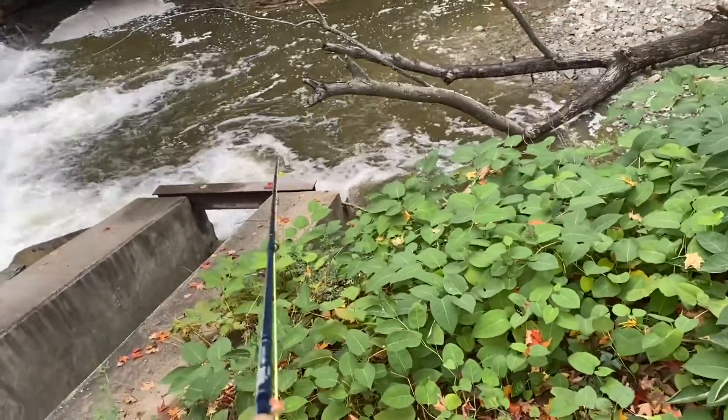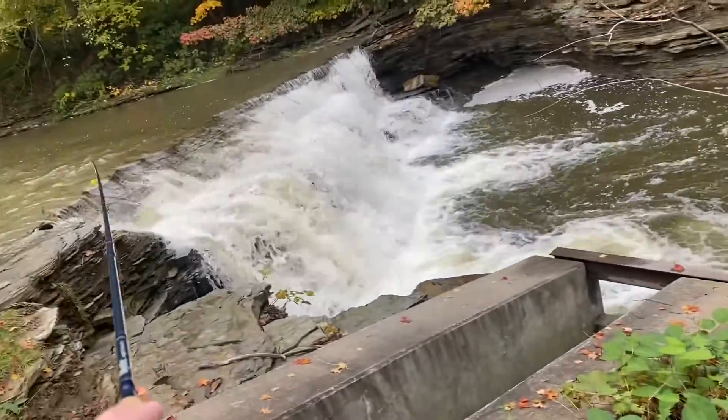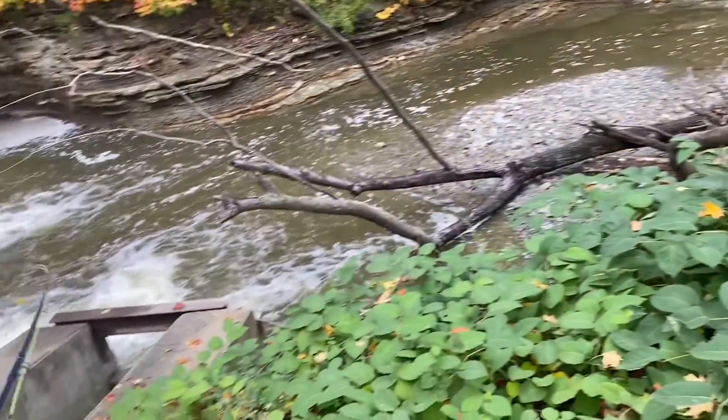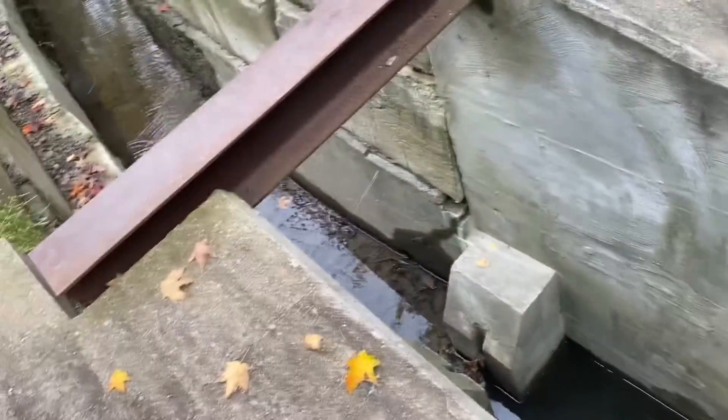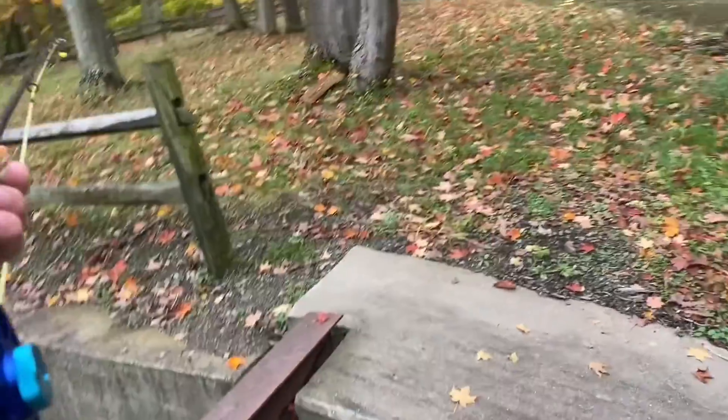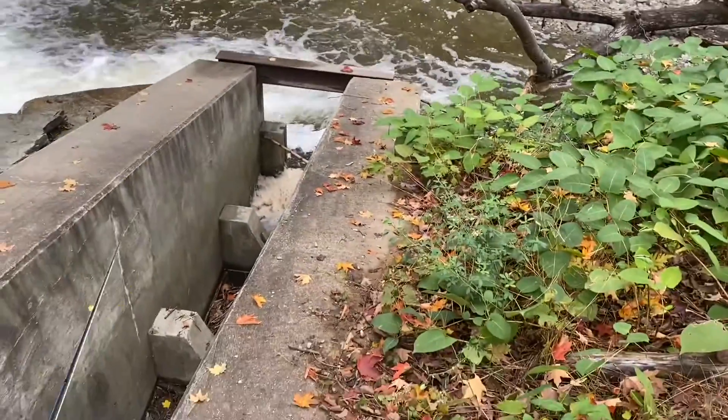So what we got here is a fish ladder. This is a waterfall they cannot get up. This is a man-made fish ladder and it allows — you can see it's got water in it, there's actually fish in it — and these fish come up and they go up and they get a bump. So this is how this works.